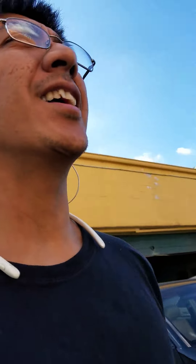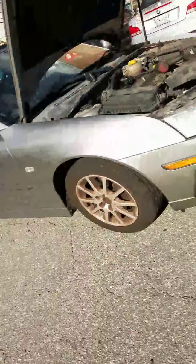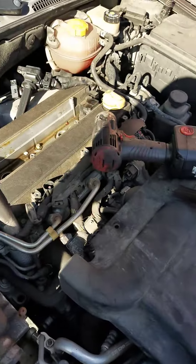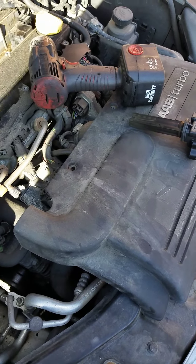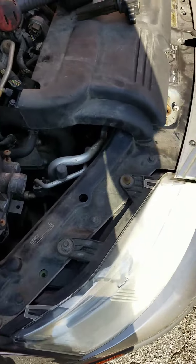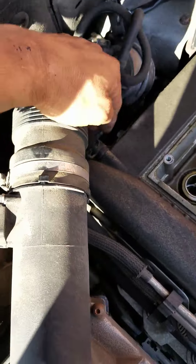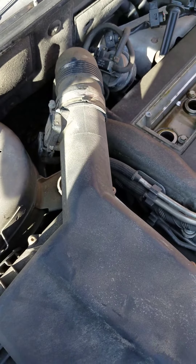Hello YouTubers, it's me again. We have a 2005 Saab 93 2.0 turbo with a rough idle problem. I searched it on YouTube and most people are saying to check the vacuum lines and PCV lines, as some of them have ruptured causing a rough idle.